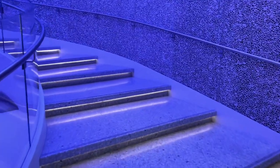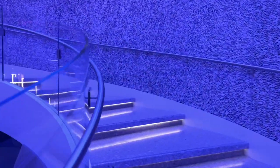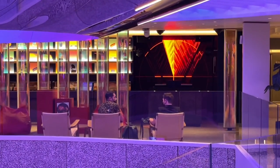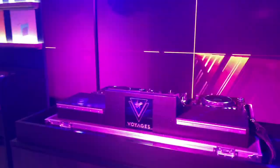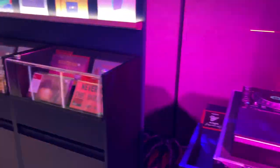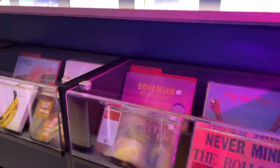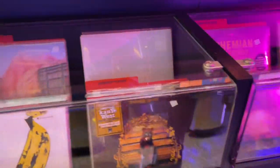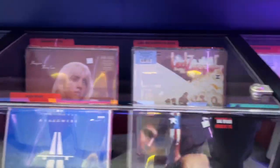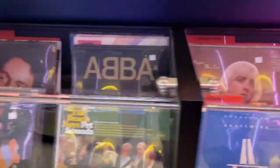Let's take these stairs from deck 6 to deck 7 and see what's up there. Pretty cool vinyl shop right over there with an actual DJ. This is Voyage Vinyl — you can buy vinyls in here and they're not expensive. I think they're around market price, between $20 to $40. They've got a pretty good selection as well.